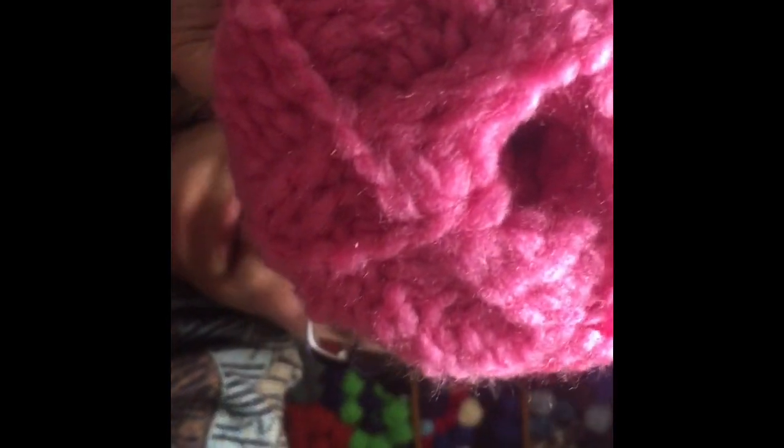Then I have some Bernat Harmony in the color Ultra Pink. This one is 100% acrylic and there is 216 yards in this, and I have three of those.